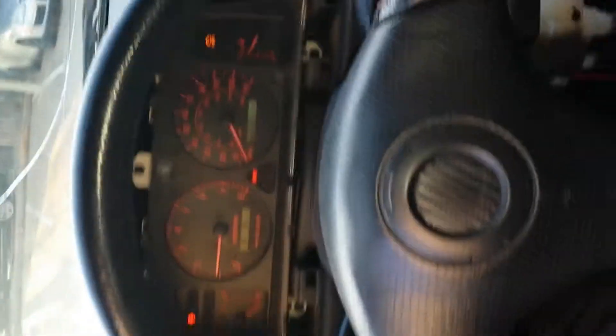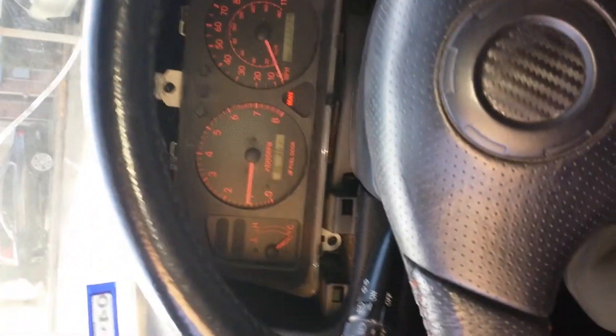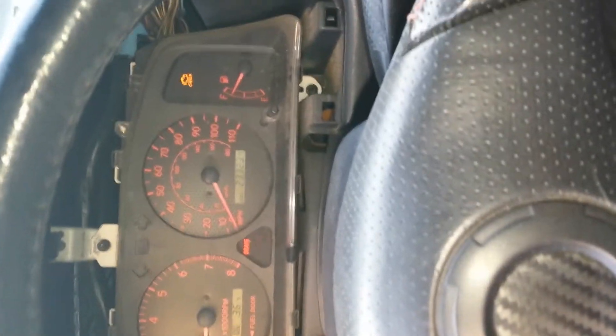Alright guys, so here I'm inside my 2001 Toyota Corolla S model and I just turned it on. I just recently canceled the insurance on this since it's not my daily driver. This is officially my full-time project car and you can see that I put some suede on here.